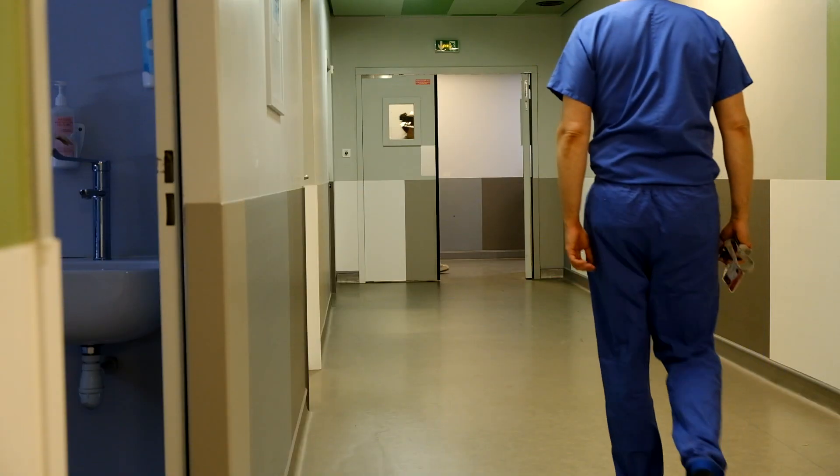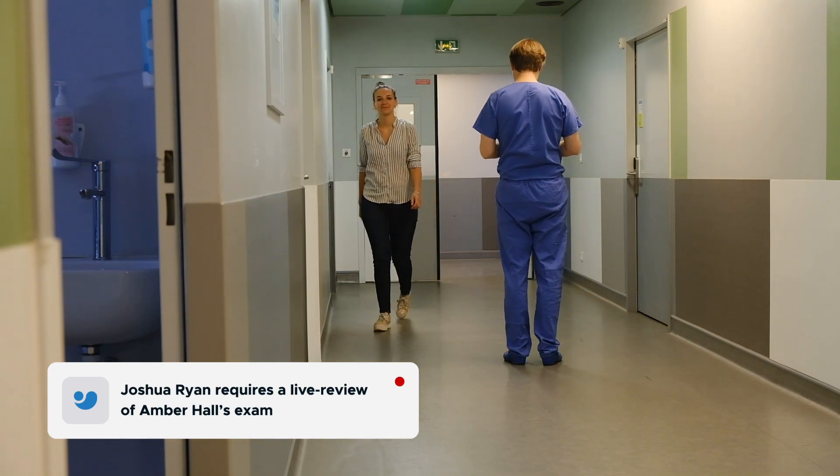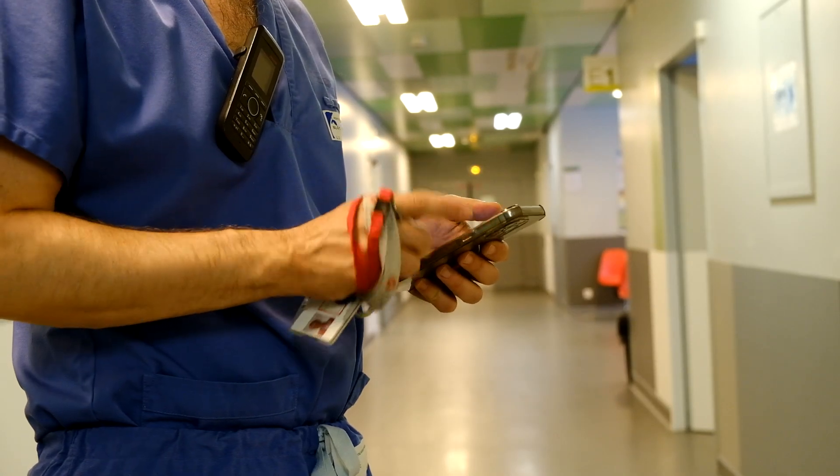The reader can shadow the exams in real-time, asking for integration or responding to specific requests from the sonographer, from everywhere and at any time, through a secured infrastructure.